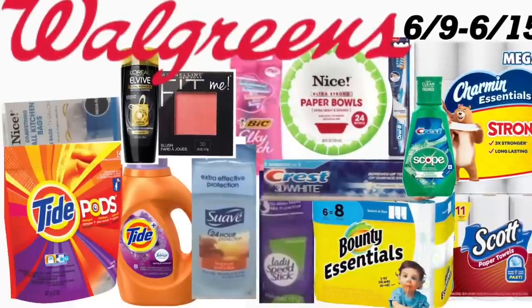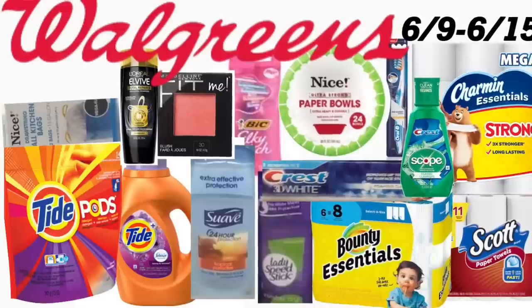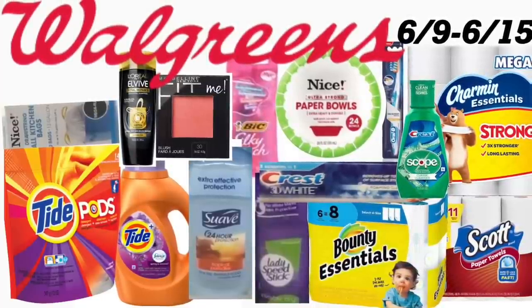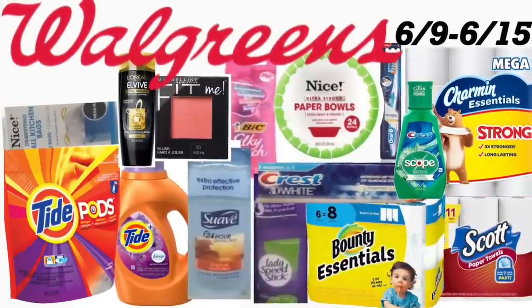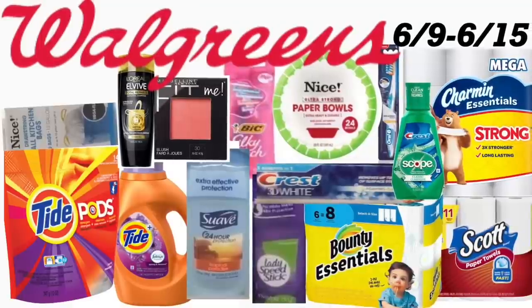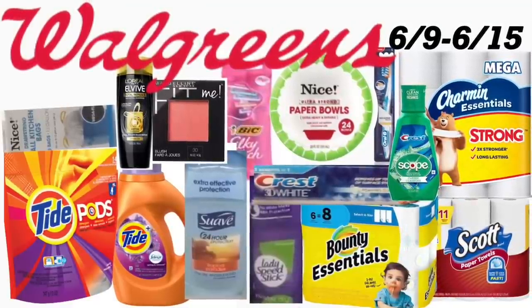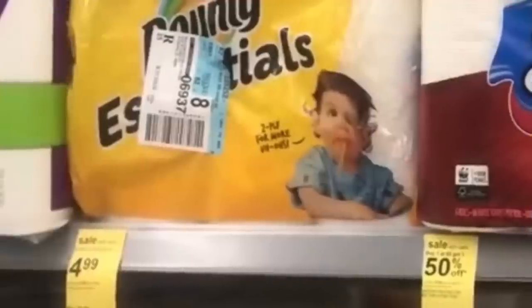Hey friends, welcome back to my channel. In this video I'm going to share with you guys some of the best deals that we have this week at Walgreens. This deal started today, Sunday June 9th, and the last day for this deal set is going to be this coming Saturday, June 15th. Let's get started!